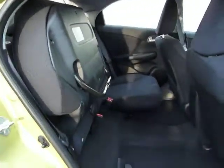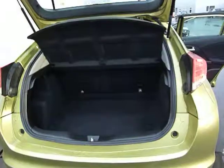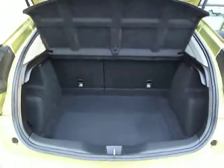To the rear of the vehicle you have the Honda Magic Seat System, available on all Civics and Jazzys. You also have an extensively large boot which is 65 litres larger than the previous Civic.